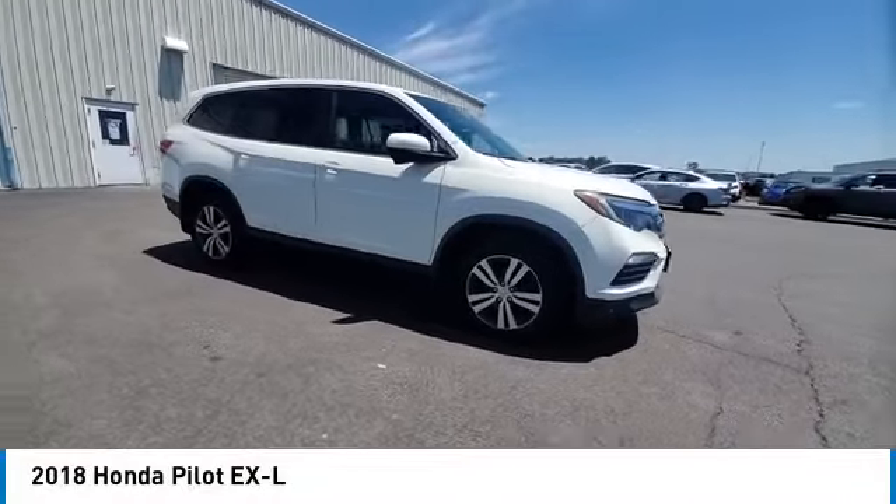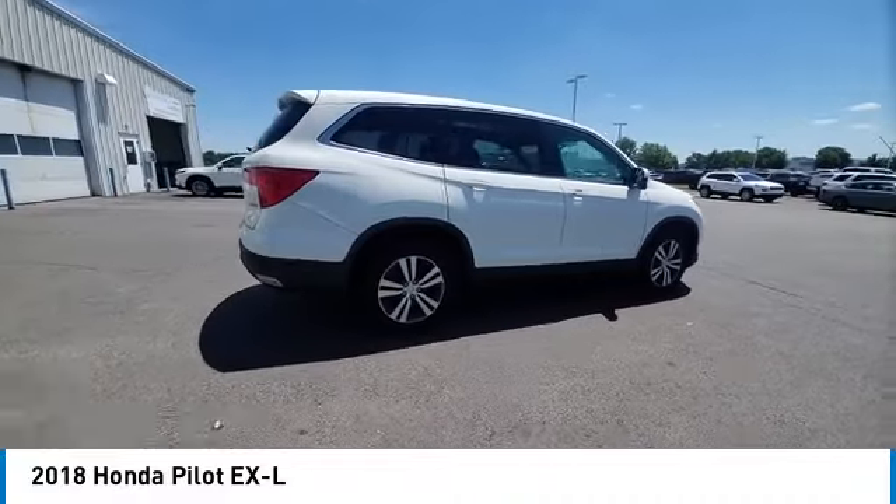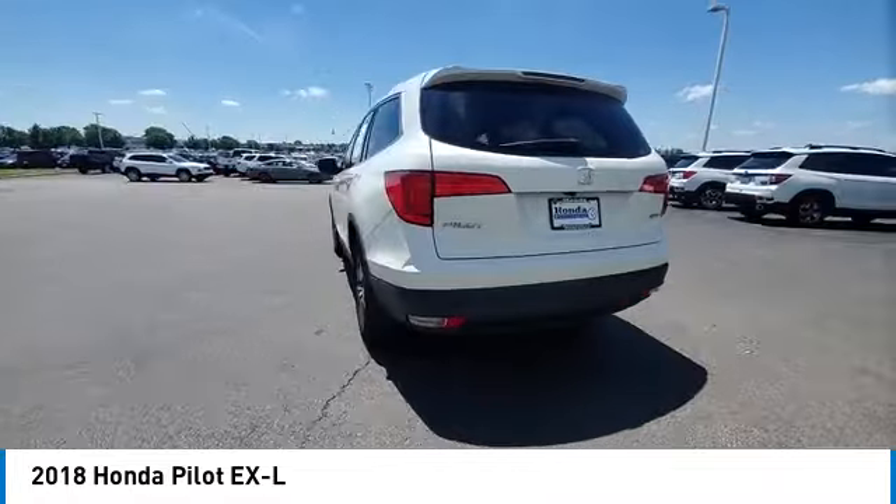You are going to love the 2018 Pilot. Optimal utility. Indulgent interior. Powerful performer. You'll be ready for almost anything in the Honda Pilot.